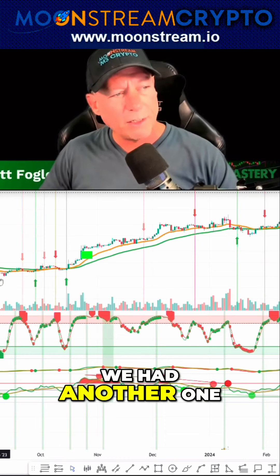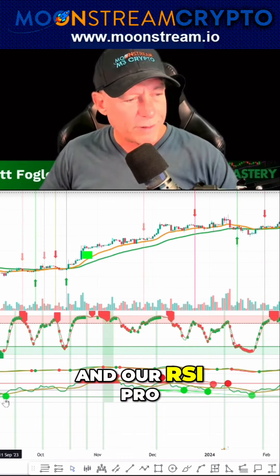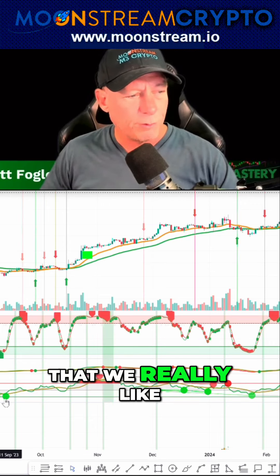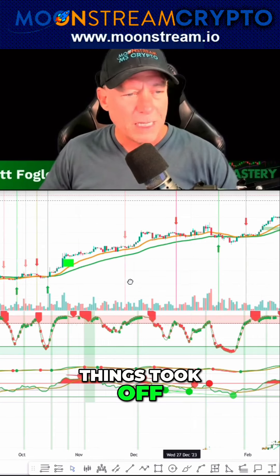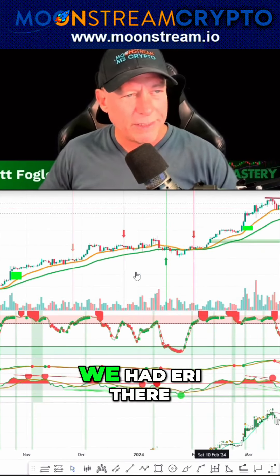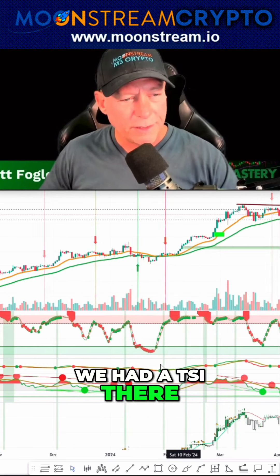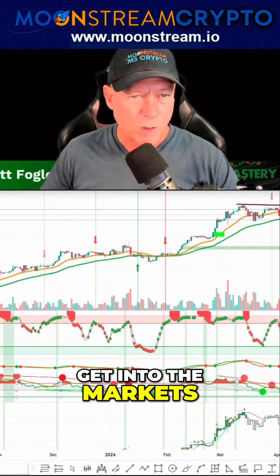The best signals happen when they all line up. Back here we had another one — ERI, TSI, Signal, and our RSI Pro. That's the other one that we really like. So we could have been building a position all through late last year before things took off. I'm not trying to cherry pick this, but these are the best signals here. We had ERI, TSI, a Signal Green, and RSI there — another excellent time to get into the markets.